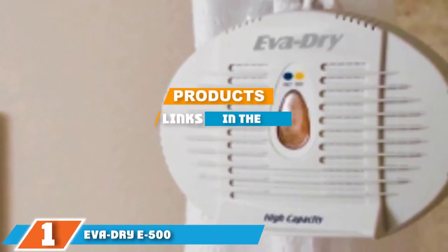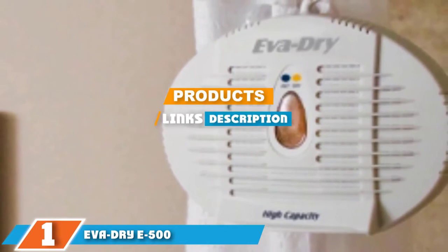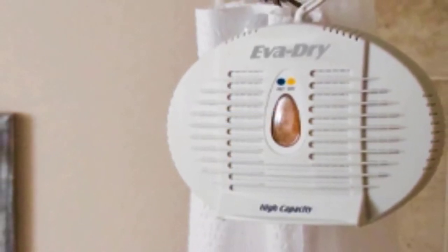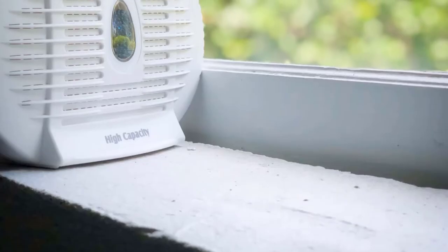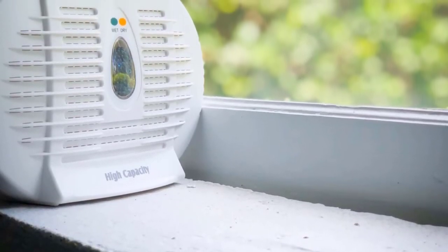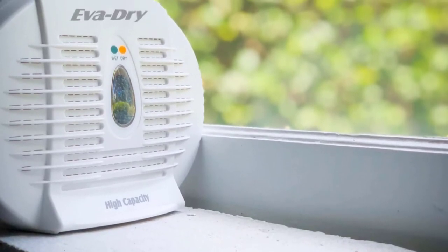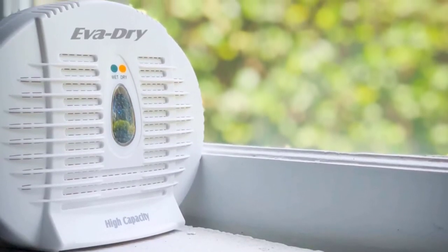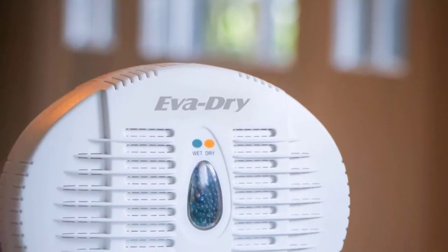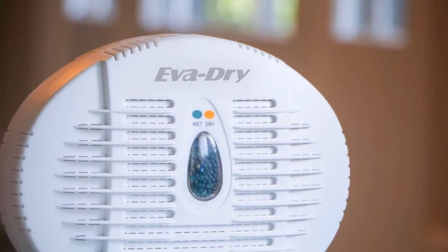The number one position is dominated by the Eva Dry E500 Renewable Mini Dehumidifier. This Eva Dry does not need any refill, it does not have a bag that needs to be frequently exchanged, it is environmentally safe for your car, it works automatically, and you never need any battery to install this dehumidifier. It is able to remove bad moisture from the air so you can get fresh air in your car. It works perfectly up to 500 cubic feet area.